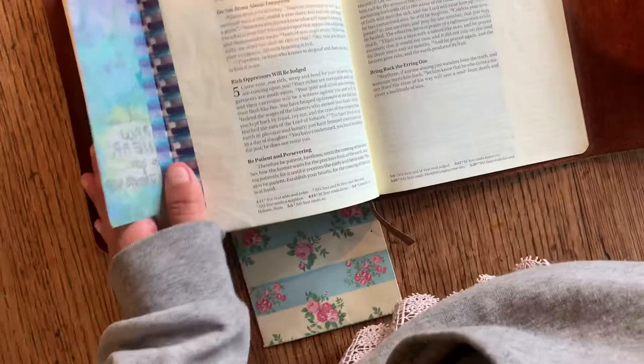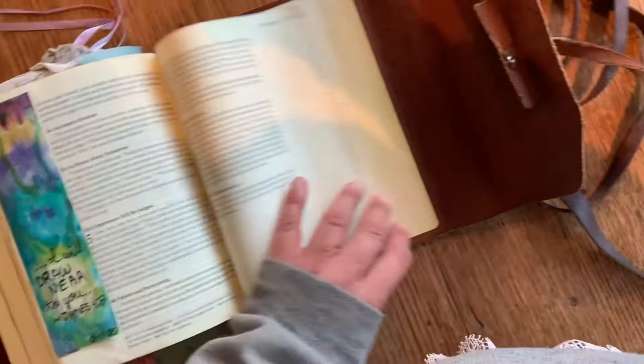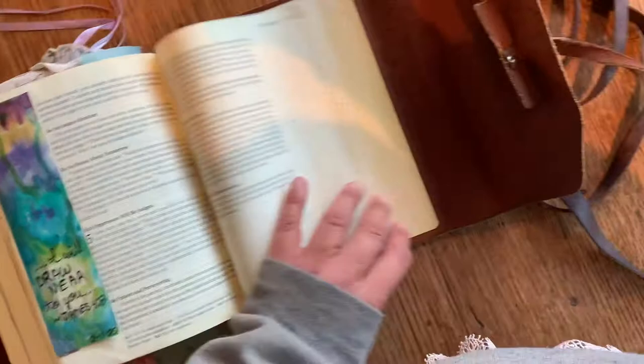I will draw near to you — James 4:8. We draw near to him, he will draw near to us. Just did a little tip-in. All right, that's my Bible. I love it, and I hope you do too.